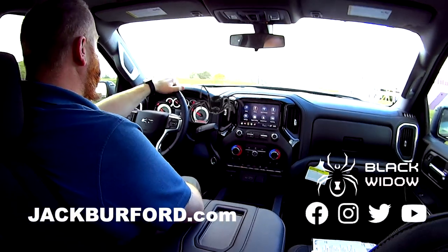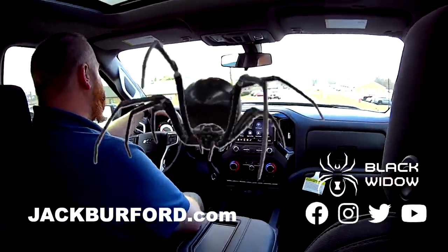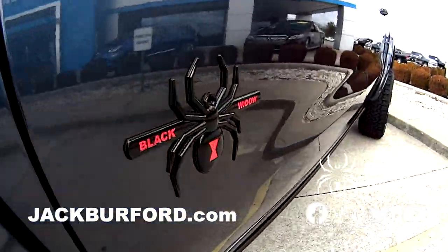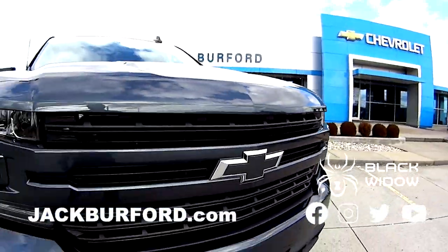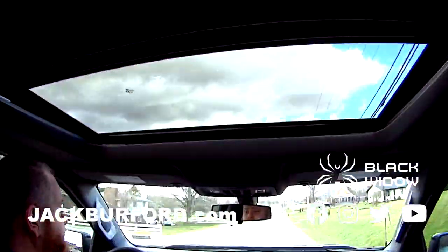Black Widow — we got another one. What color is this? I thought it was green, but it's not green. It's Shadow Gray. It just looks green for some reason. Maybe in the sunshine sometimes too. That's one of the things I like about Shadow Gray — because it looks black. It does.